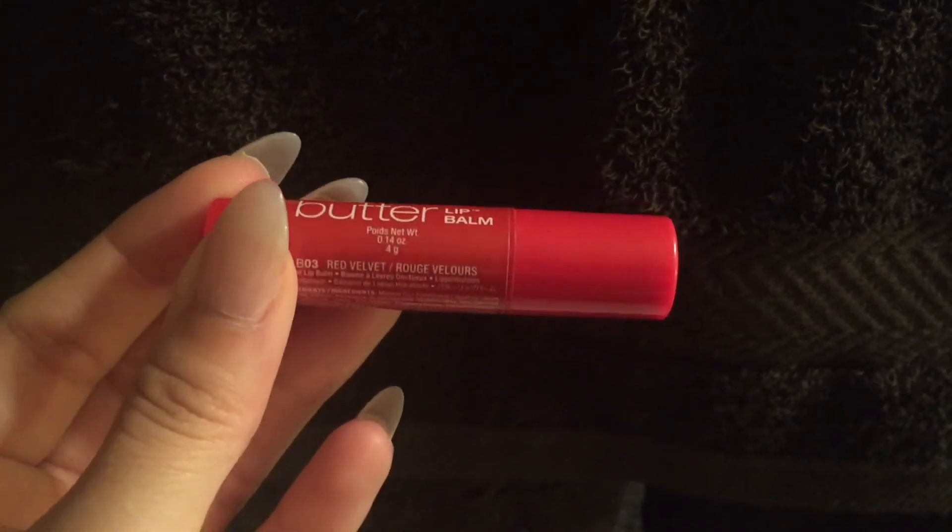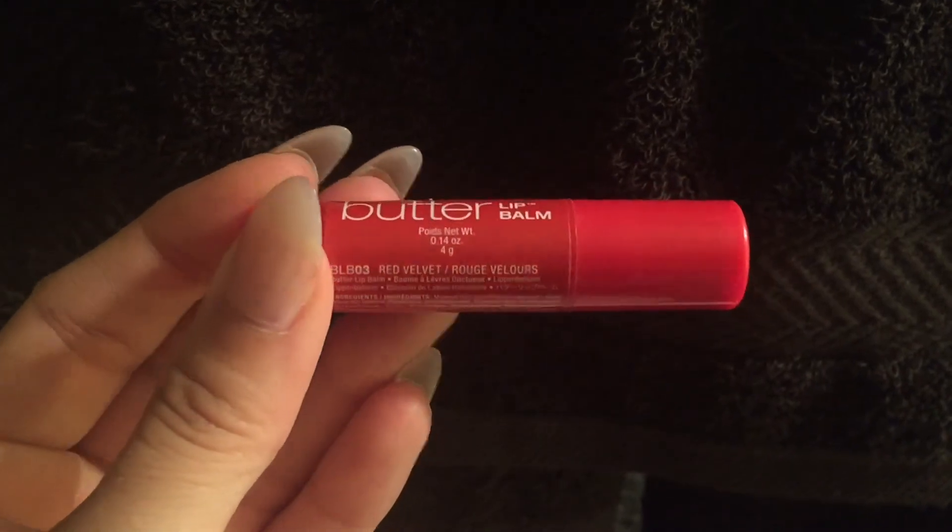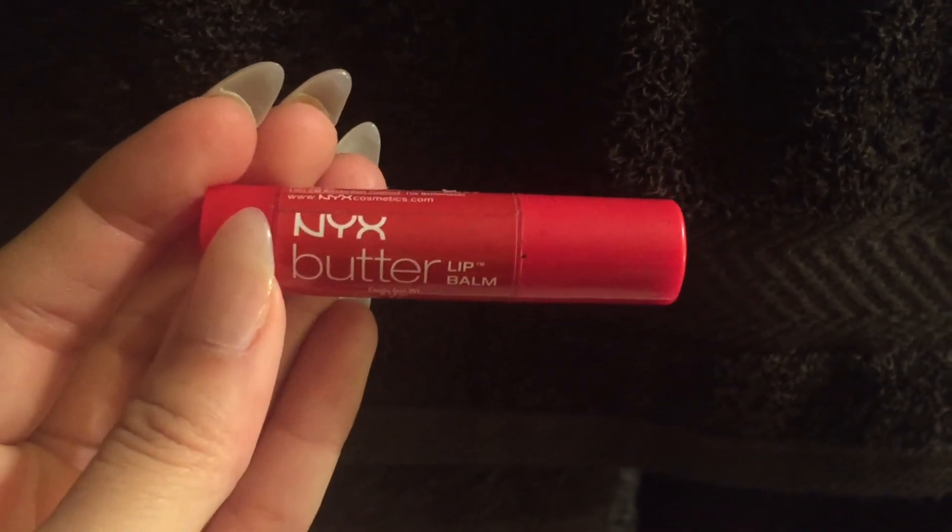Last but not least, I'm using the NYX Butter Lip Balm in Red Velvet. I love this because it adds color to my lips so I don't look too flushed out, and I love the moisturized feel it gives my lips.